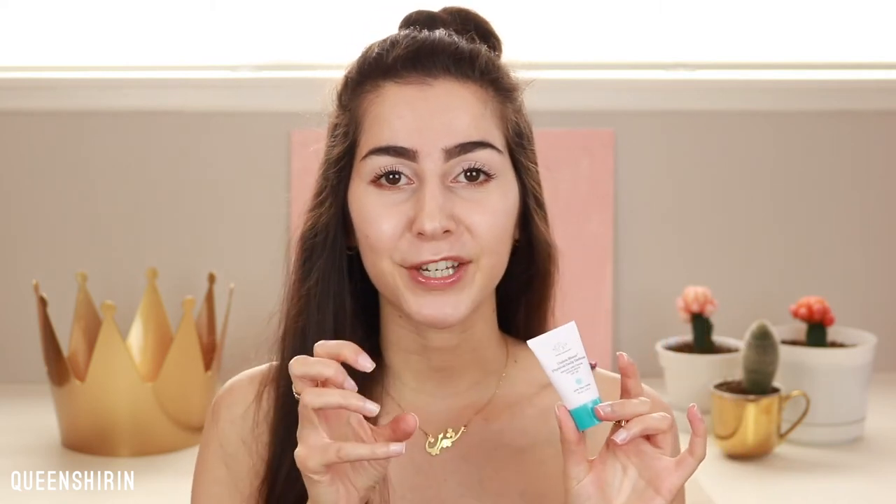This sunscreen is also unscented, so if you're not a fan of that sunscreen chemical-y smell and you don't like scents, this is for you. It has a lighter consistency than the Burt's Bees one — it's like the happy medium between the Burt's Bees and the one I'm about to show you next.